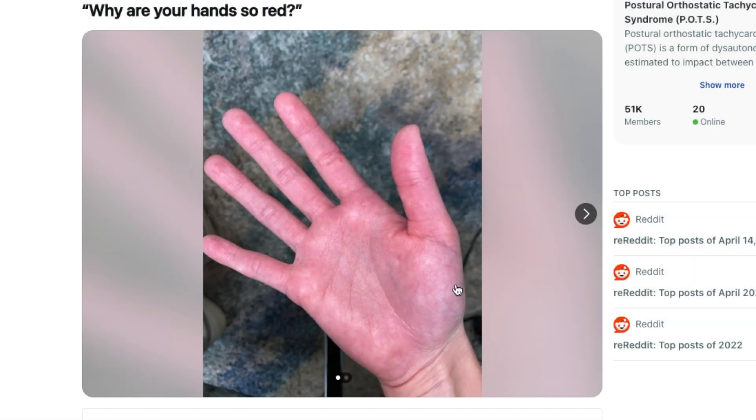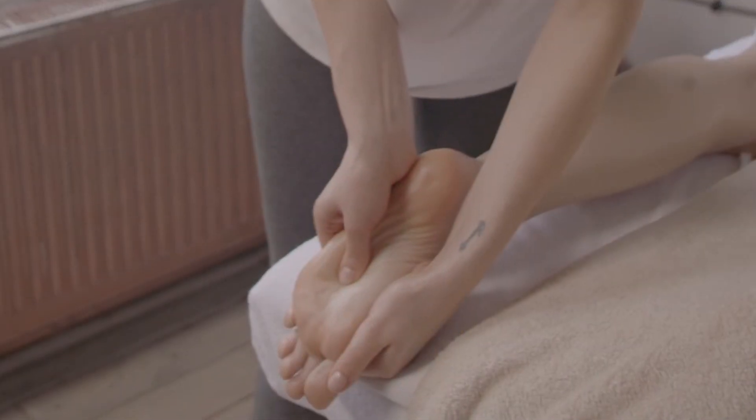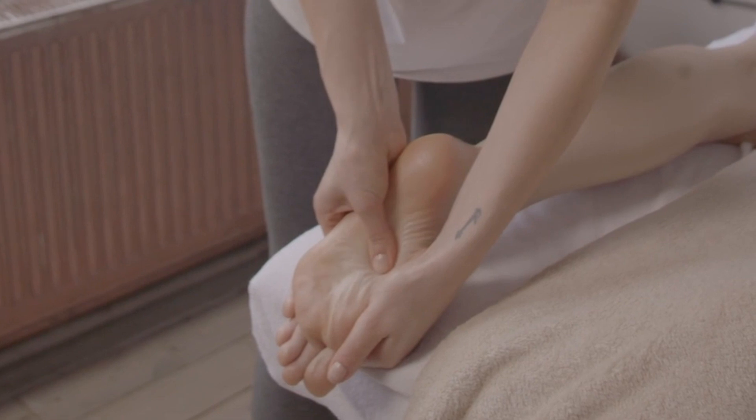I came across a post on Reddit where someone asked why their hand was so red. From the photo, the man's hand is very red compared to his wrist. I'm going to share my perspective on this question from the perspective of a reflexologist.